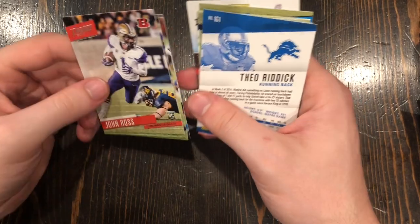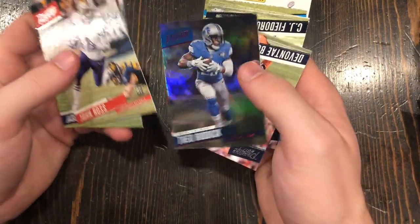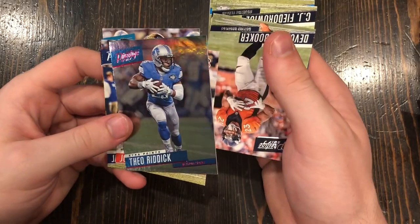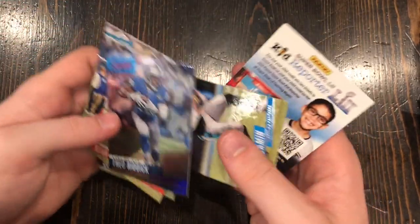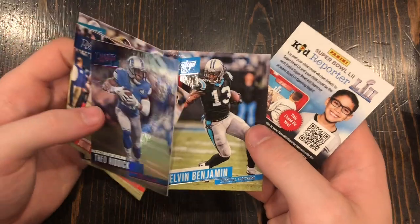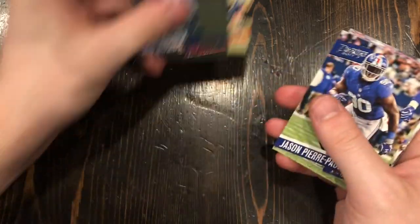John Ross — he's kind of looking like a bust. He was doing really well to start the season this year but now he's on injured reserve. Theo Riddick extra points — a shiny card. He was a good running back for the Lions for so many years. There's Fonte Booker. CJ Fiedorowicz. And Kelvin Benjamin — I don't think he's in the NFL anymore, but he was really good his rookie season with the Panthers. We got two decent cards in this pack.